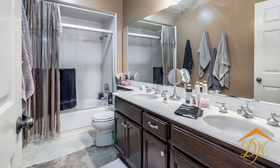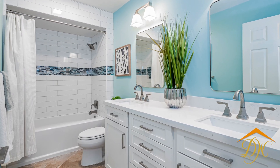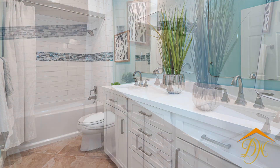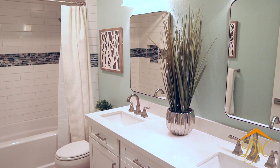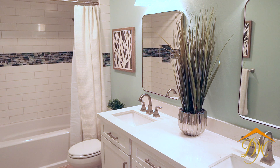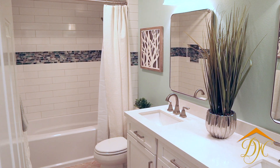Here we are in bathroom number two, where it also got its renovation: new tub, toilet, new cabinets, countertops, sinks, faucets, tile, and accent tile. Really, really nice update.